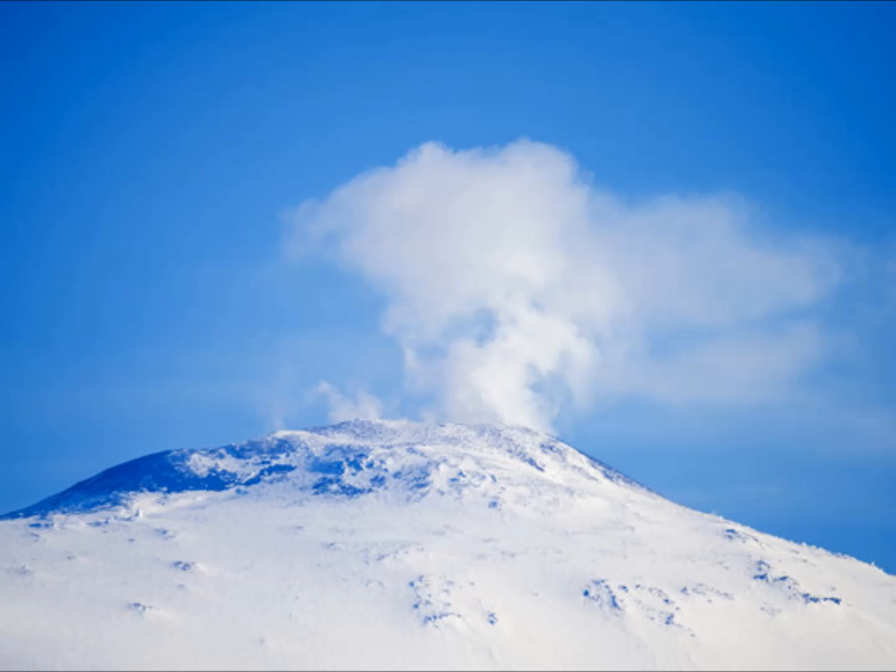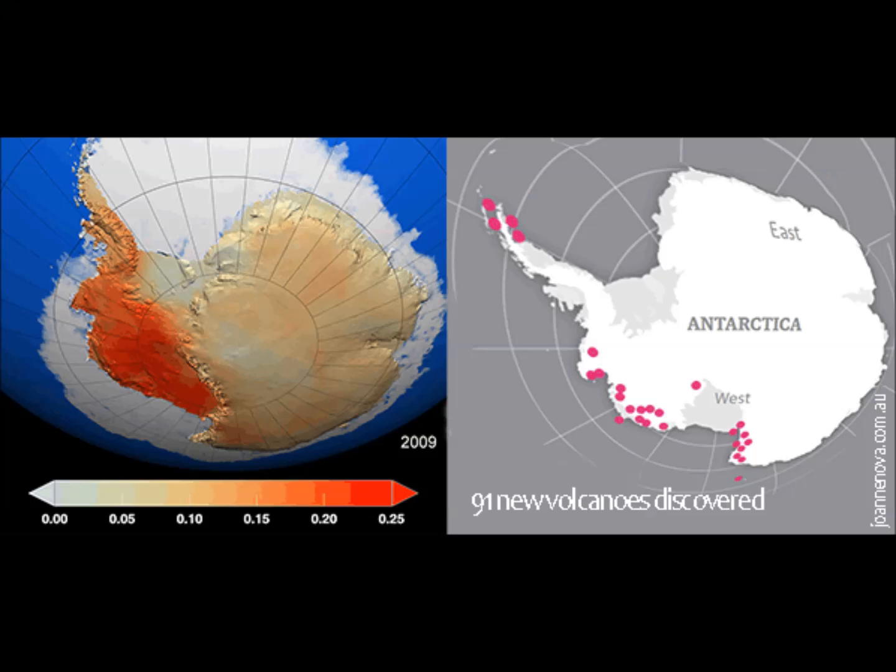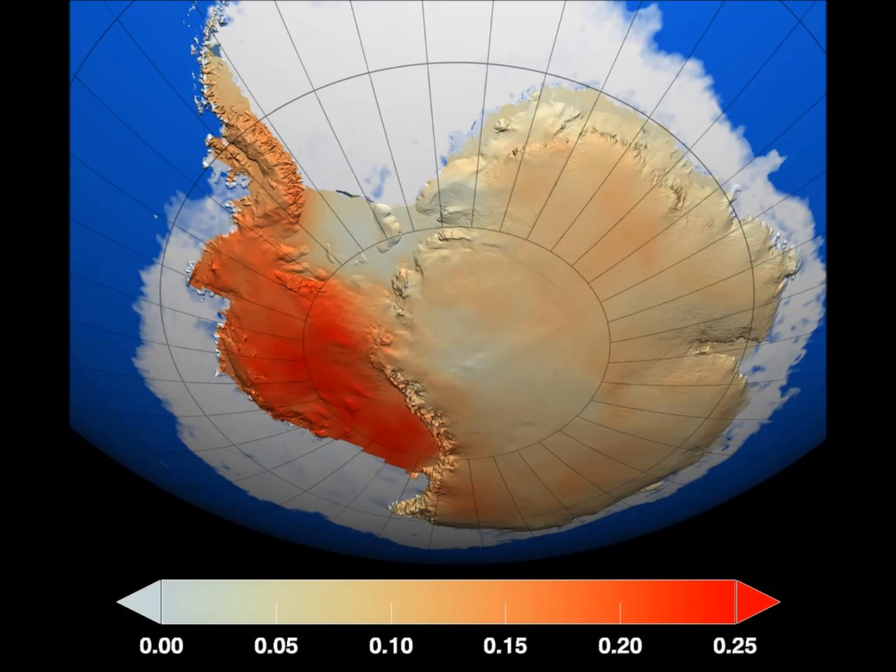Geologists and ice experts say the range has many similarities to East Africa's volcanic ridge, which is currently acknowledged to be the densest concentration of volcanoes in the world. Researchers from the University of Edinburgh remotely surveyed the underside of the ice sheet for hidden peaks of basalt rock, like those of other volcanoes in the region whose tips push above the ice. They analyzed the shape of the land beneath the ice using measurements from ice-penetrating radar and compared the findings with satellite and database records as well as geological information from aerial surveys.